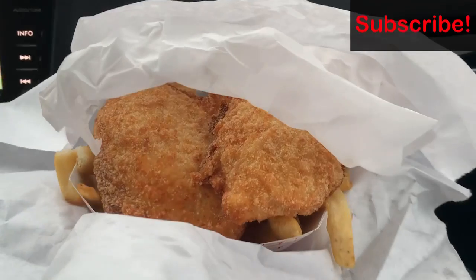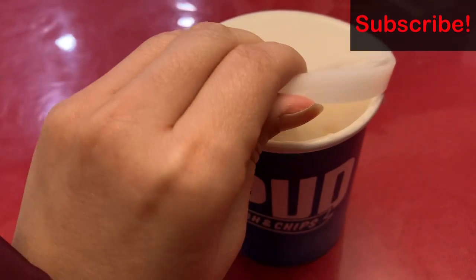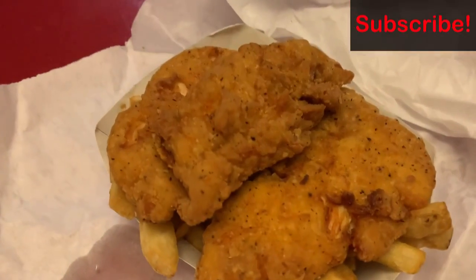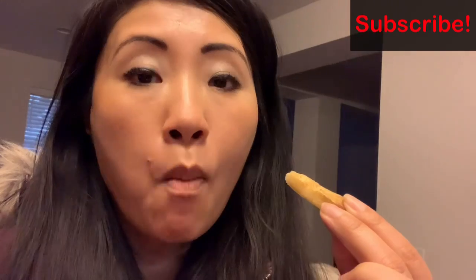Spud Fish and Chips is quite famous around the Seattle area. Right here we have cod and chips — looks delicious. Creamy clam chowder soup, and chicken strips and chips. The fries or chips are freshly made and hand cut and they're just delicious.